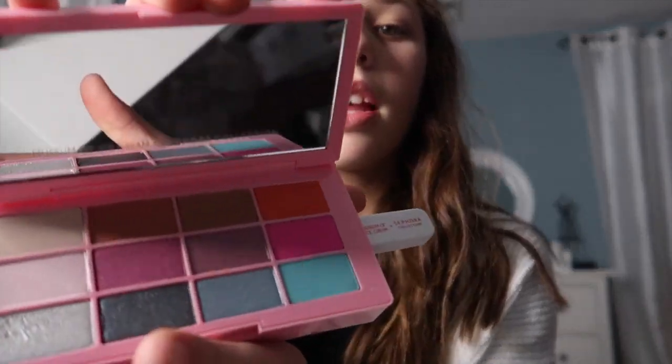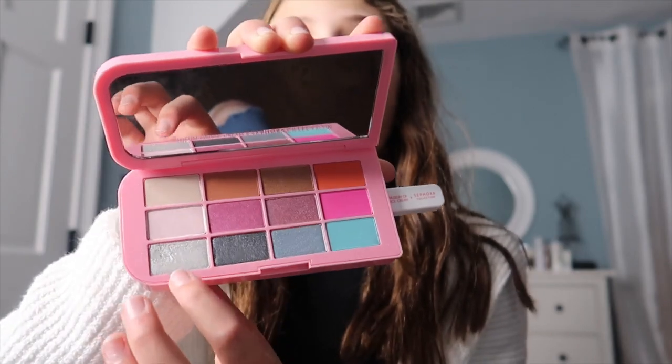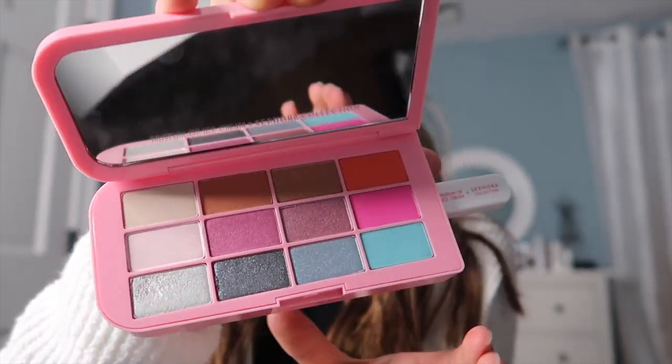I also got the Museum of Ice Cream XO4 eyeshadow palette. I really like the shades in this. The only two shades I've used so far are the blue and the silver. I really like how it's very pigmented — I love the pigmentation in that palette.